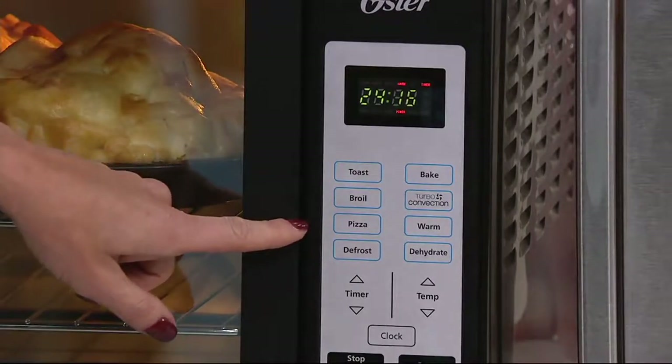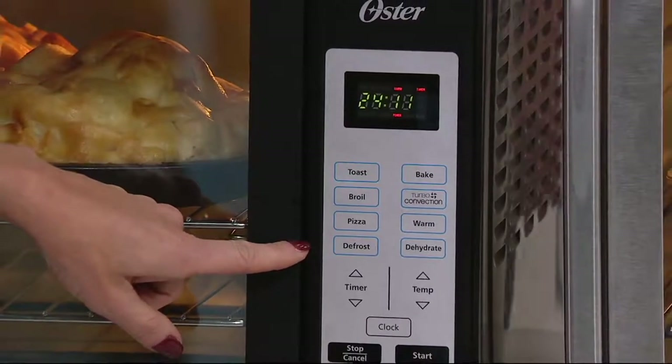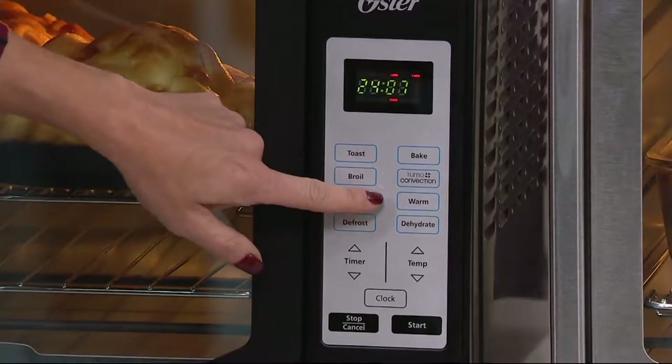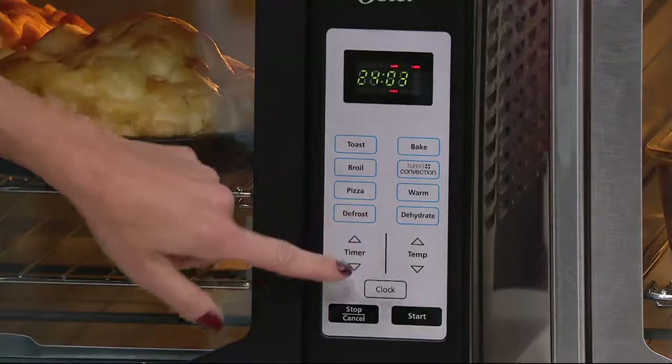It has a great defrost function, a bake function, the fantastic turbo convection, a warm function, and last but not least, a dehydrate function.